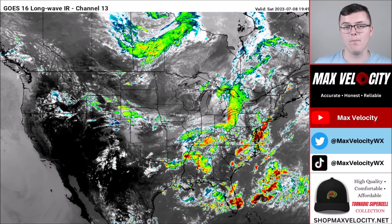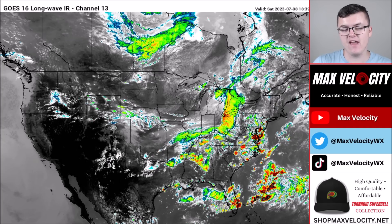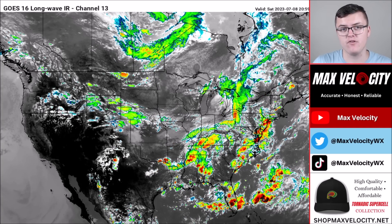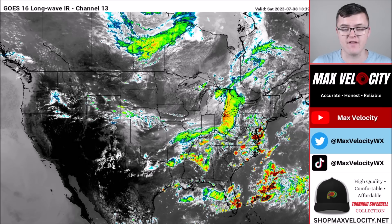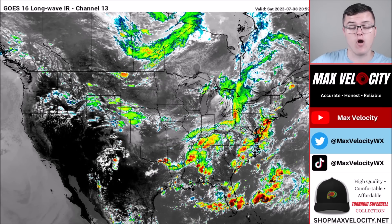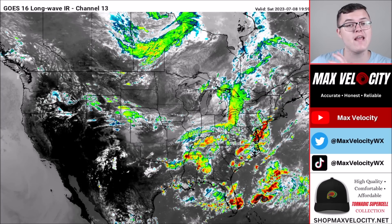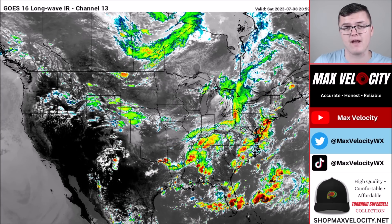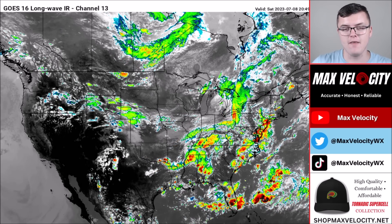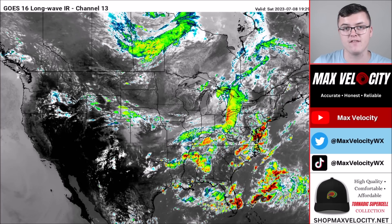Welcome back to another Max Velocity weather forecast. In today's forecast we'll be breaking down a very large storm impacting the United States over the next couple of days, bringing an increased risk for severe weather including damaging winds, large hail, and tornadoes. We'll also be breaking down a massive heat wave and a flooding concern. Let's begin with what's happening across the United States today.